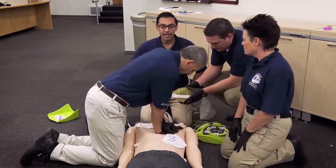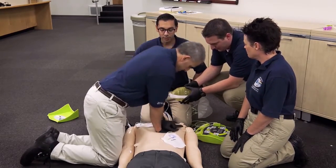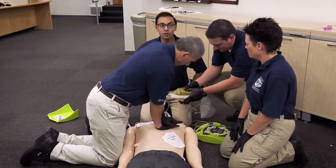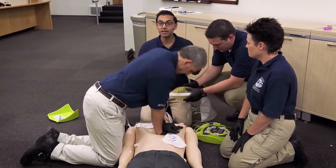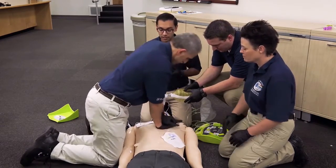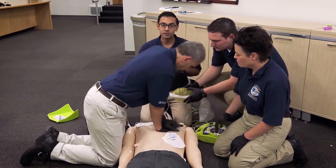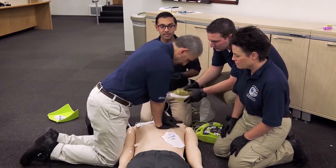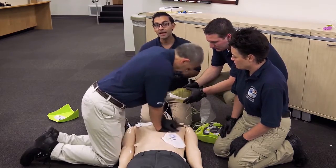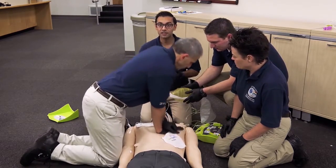Our patient is intubated and we're bagging. Mike is performing high-performance CPR at a rate of 110 beats per minute. As we approach our next rhythm check, in an organized fashion with a team approach, we're going to log roll the patient. I'm going to secure the patient's neck. Tyler's going to make sure that the endotracheal tube and the BVM stay in place. Susie's going to log roll the patient, and Mike is going to place the posterior pad on the patient's left scapula.